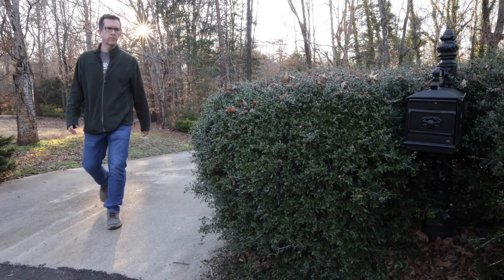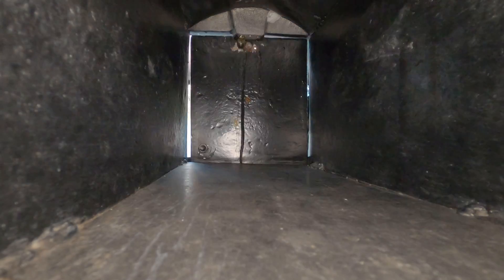After tallying up the points in the end with a score of three to two, it was surprisingly close. Both boxes arrive monthly in the mail in similar shaped and sized boxes.